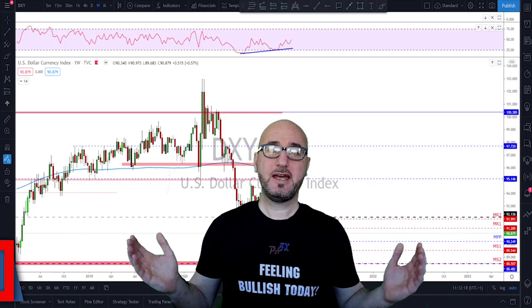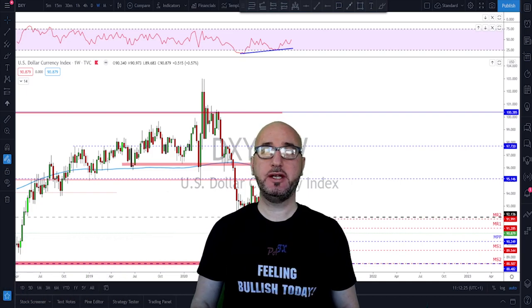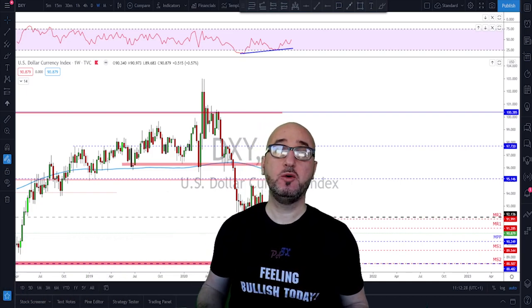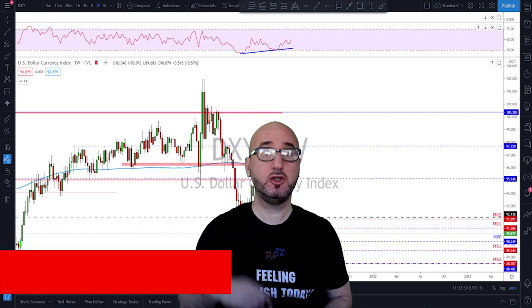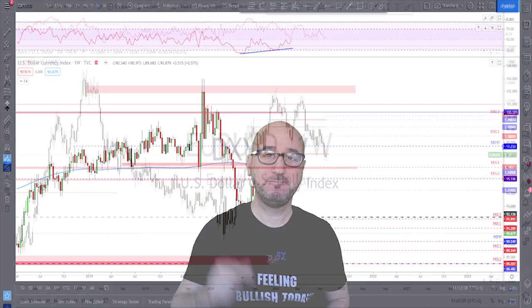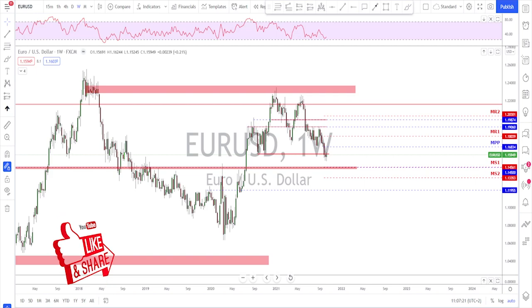Hi guys, my name is Pierre, welcome to my channel. This channel is all about helping you grow your trading account and making you a better trader. Each week I upload a new video like this, so if you're not subscribed make sure to subscribe, hit the notification bell, and please if you like the video do not forget to hit the like button. A big thanks to all of you who usually like and add comments to the video — please keep doing so because it is really helping the channel. I'm seeing progress going forward so I will keep doing these videos as long as there are views on them.